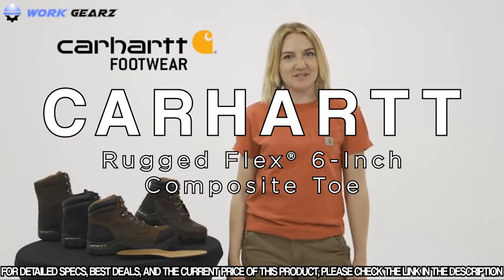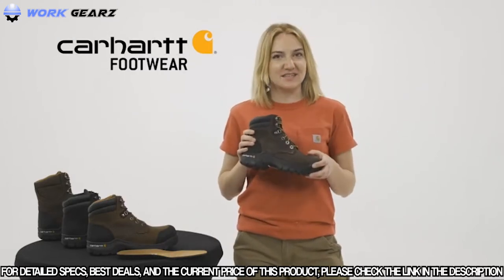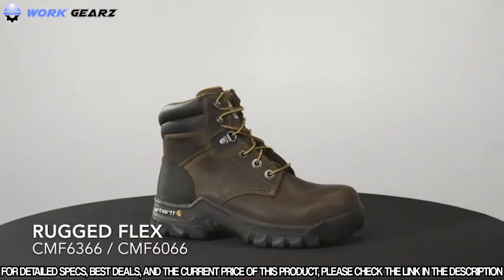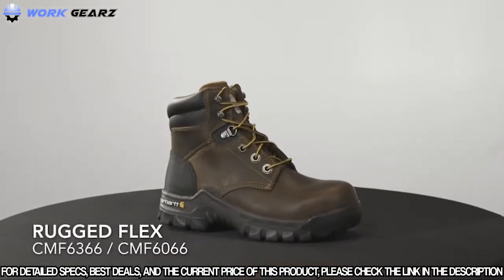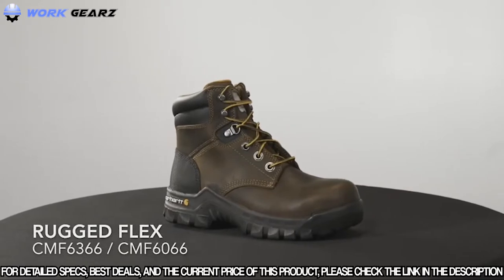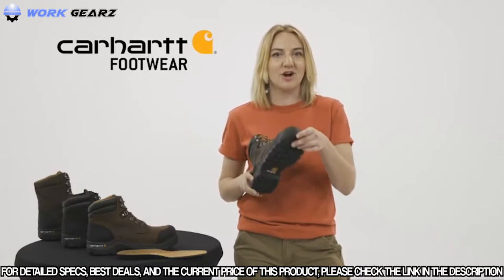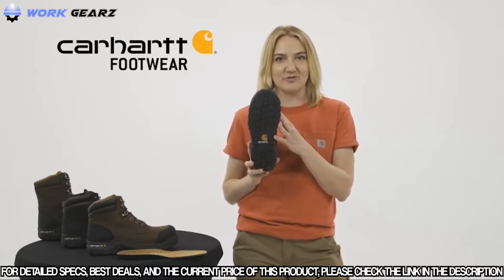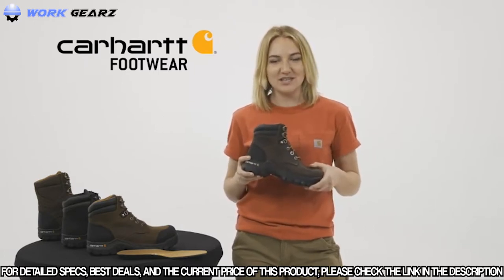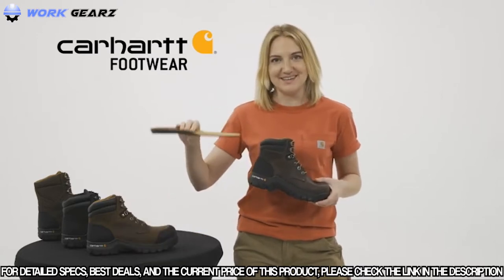I'm Grace with Carhartt Footwear and today we're talking about Rugged Flex Work Boots. This is the CMF 6366 and CMF 6066, our men's 6-inch Rugged Flex Work Boot, which comes with a composite safety toe or non-safety soft toe option. These work boots have an oil tan leather with a durable rubber heel bumper. They're built on our Carhartt Rugged Flex Rubber Outsole for durable traction and flexibility, with our fast dry lining to wick sweat and fight odors. Our Comfort Cushion Insole provides support and reduces foot fatigue.